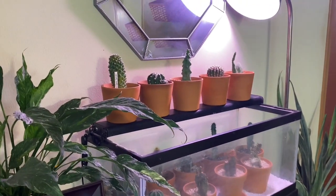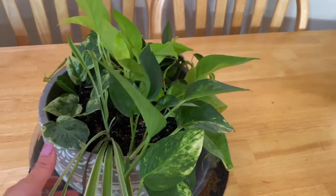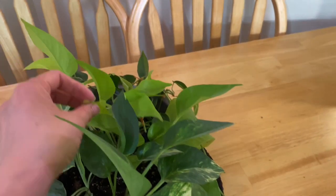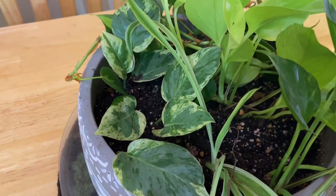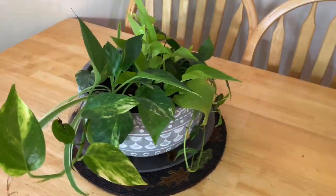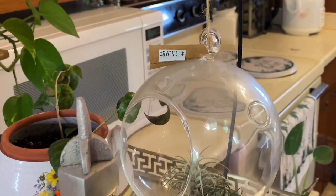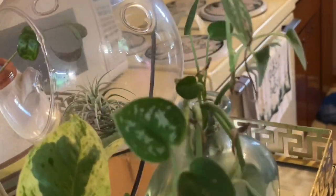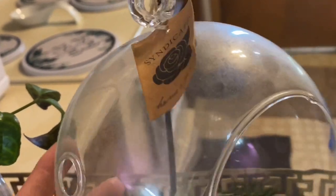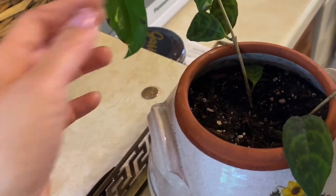On this table I have a mix: I have spider plants, neon pothos, philodendron brazil, golden pothos, and pothos and joy — I put them all in one pot because it looks pretty. Right here I'm propagating pothos and joy. And this is the philodendron silver that I got from propagating my philodendron silver from my bedroom. And this is the air plant and the pagoda lipstick plant and golden pothos right here.